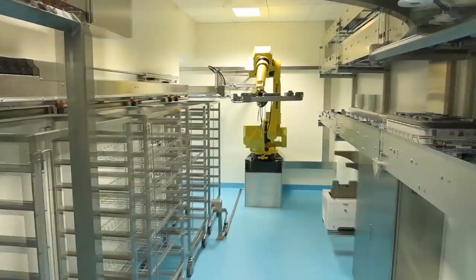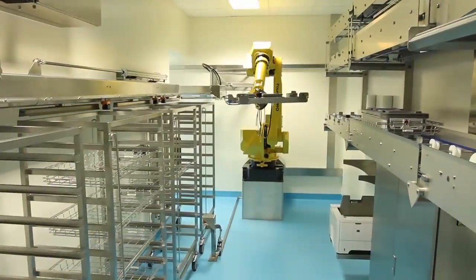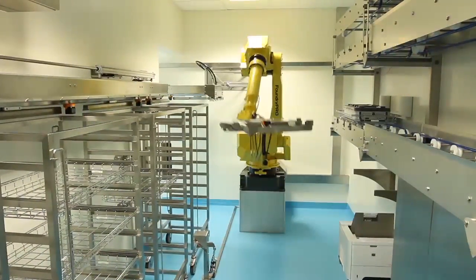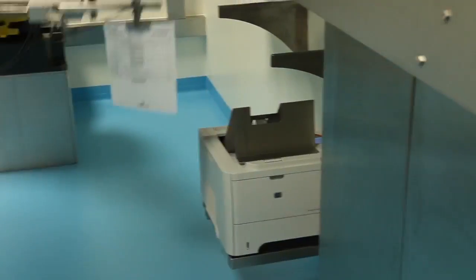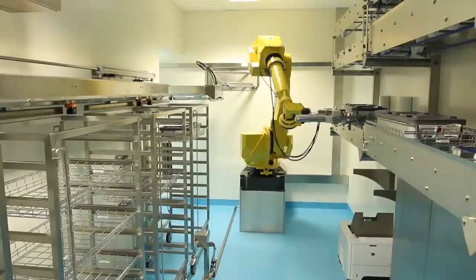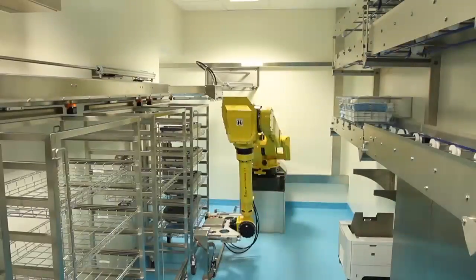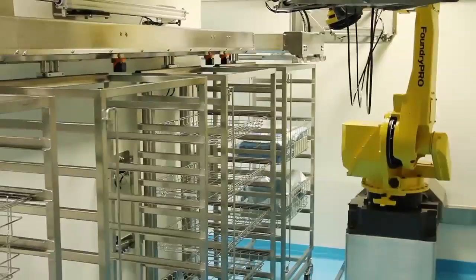As the scheduled surgical operation time draws near, the storage robot receives orders to prepare the so-called case carts. These are rolling racks designed to accommodate a number of wire baskets and are used to transport the sterilized surgical equipment from the storage area to the wards. The robot weighs each basket before placing them in the case carts, making sure that the heaviest ones are always placed near the middle of the carts and the lighter ones are nearer the bottom or top.